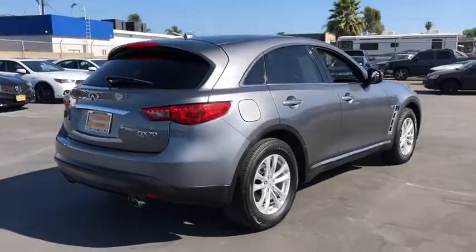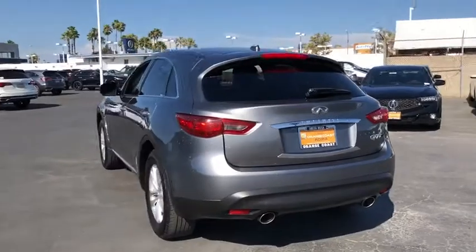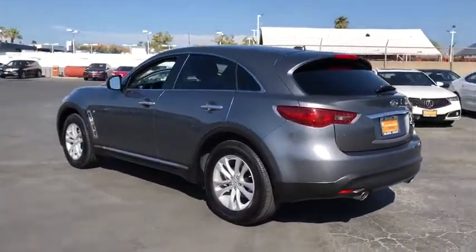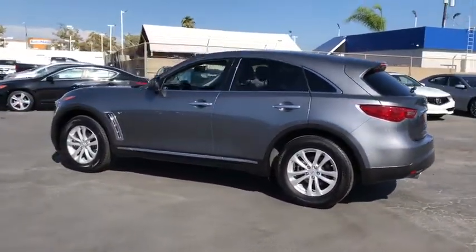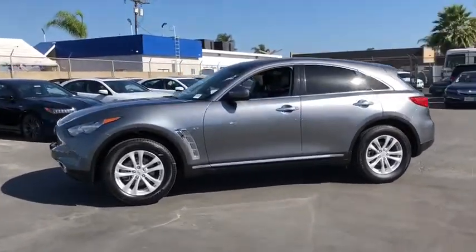The QX70's interior utilizes high-end finishes and displays soft flowing lines that are sure to catch your attention. This vehicle has less than 45,000 miles. Here are some of this vehicle's great options.